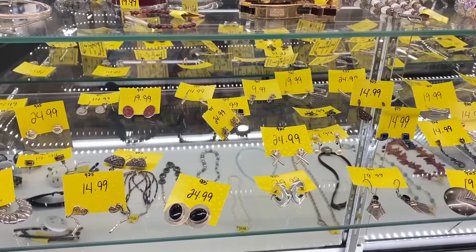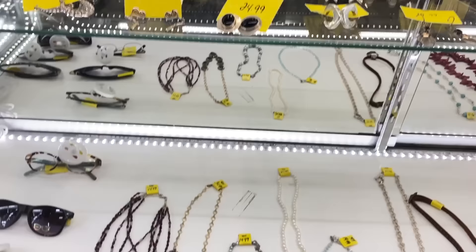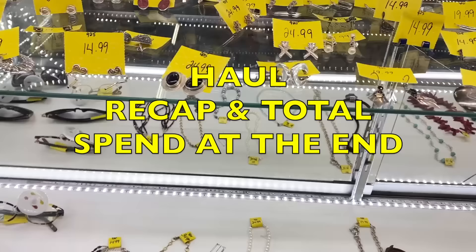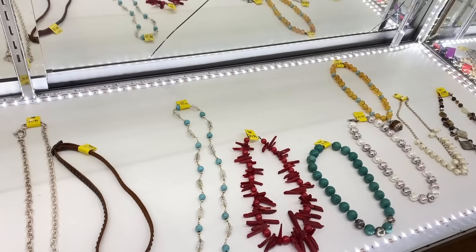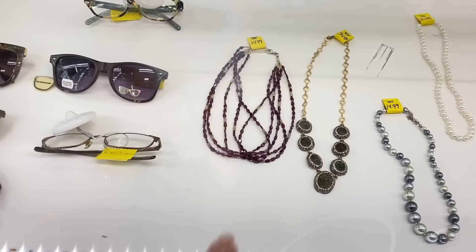I almost didn't come here today because it's so stormy, and I'm so glad that I came. It is really good here today. Look down here — that's $79.99 sterling. That's worth it. And then the giant shell pearls for $49.99. Wow. That looks like amber over there. I love this garnet — we're going to pick up that garnet. That's beautiful.